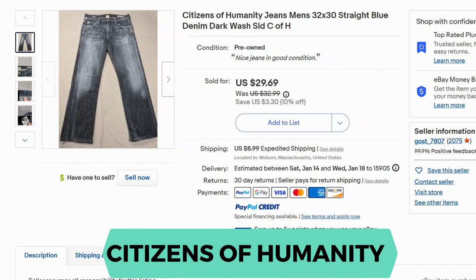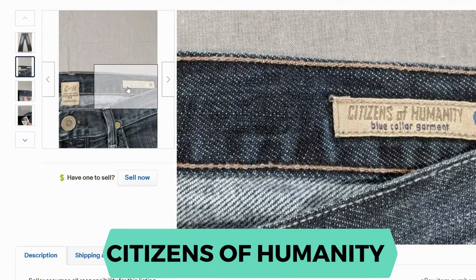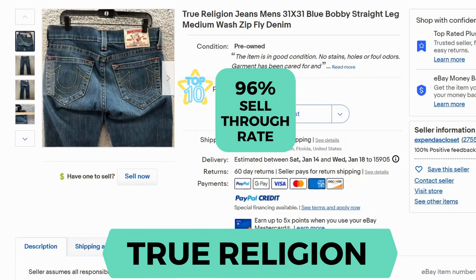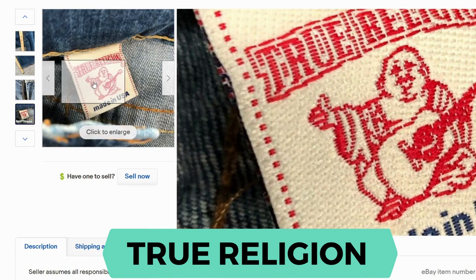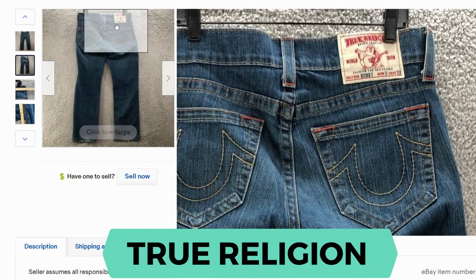Citizens of Humanity. Sell-through rate is 56%. Here's the inside tag. True Religion. The sell-through rate is 96%. The label is pretty unique — it's usually in a bright red embroidery with a little Buddha with a guitar. It's really cute. It's made in USA, and there's also a back patch.